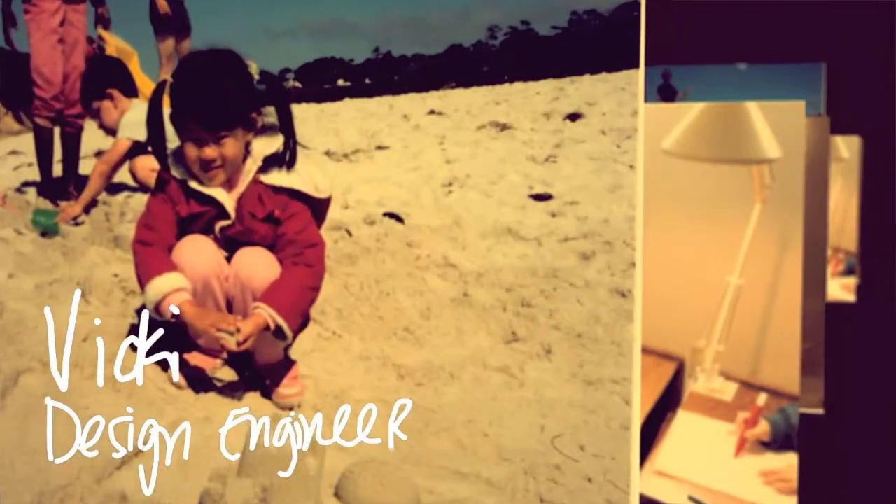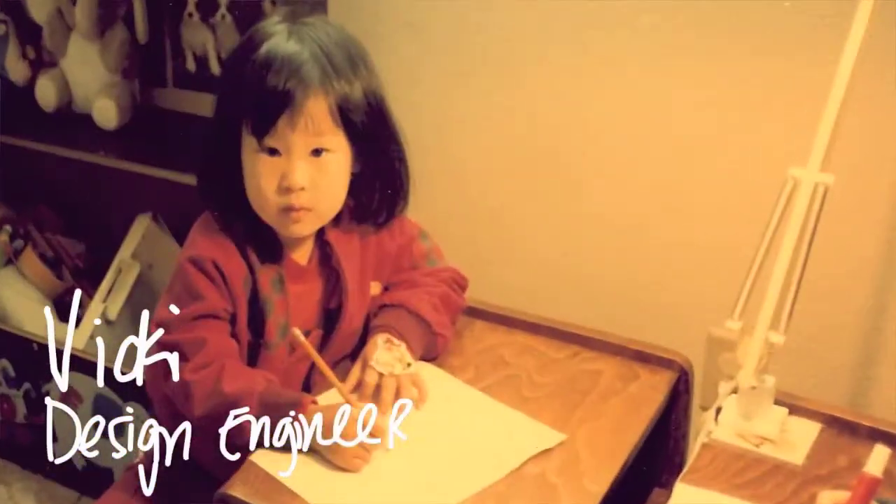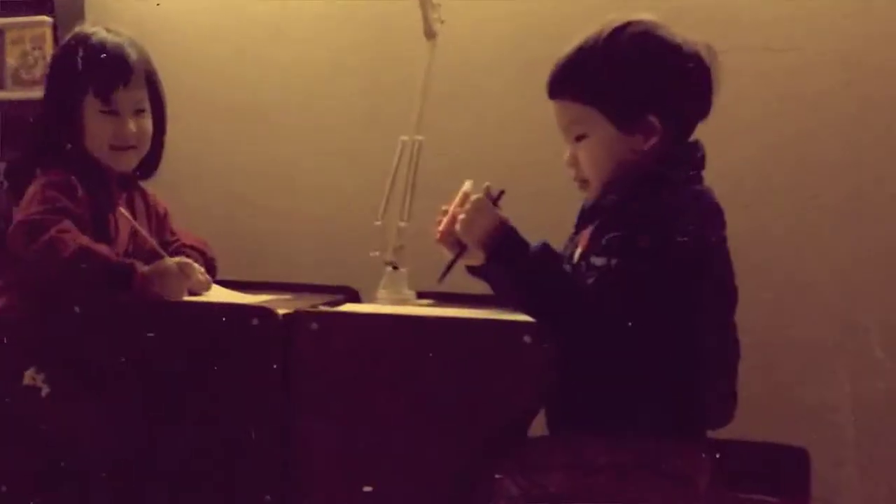Hi, I'm Vicki, and I help bring TI technologies to life as a design engineer. When I was little, I was never really into playing with dolls or dressing up. I wanted to build things and use my imagination.